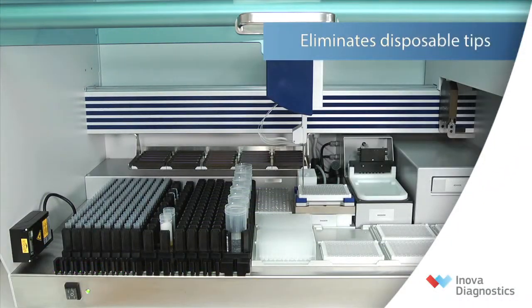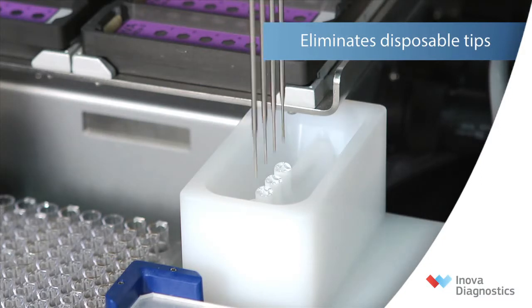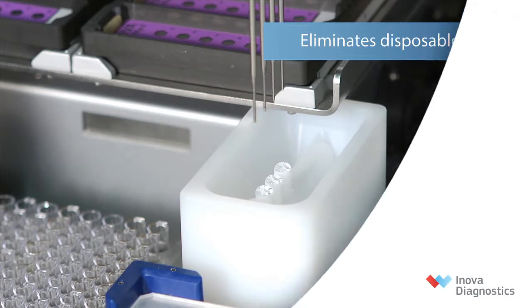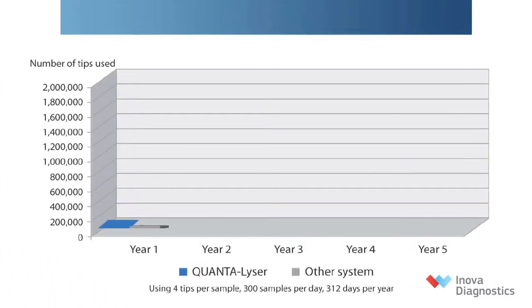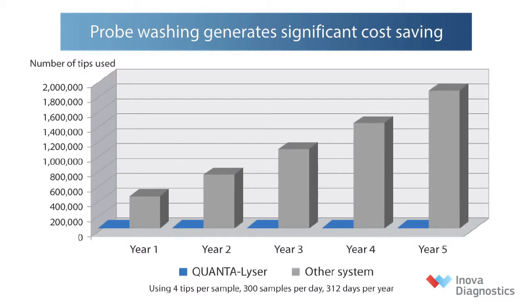Quantalyzer uses washable ceramic coated probes that reduce costs and generate less biohazard waste compared to systems that use disposable pipette tips. Other instruments can use up to four disposable pipette tips per sample. Depending on your daily testing volume, these costs add up quickly. The elimination of costly disposable tips can produce savings which may equal the salary of a full-time staff member.